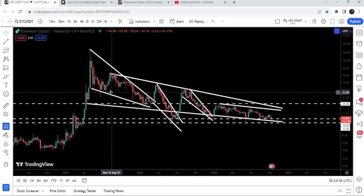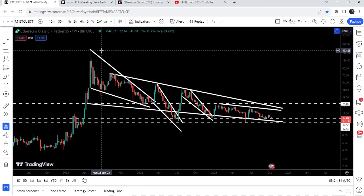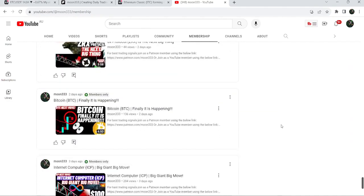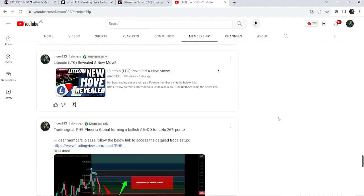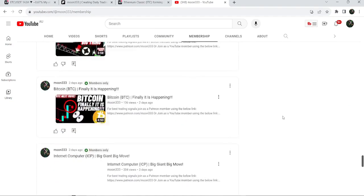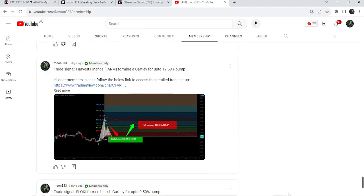The final target for this previous breakout from the big falling wedge pattern is here at the top of the wedge, which can be between $180 to $200. So this was the update — I hope that you've liked the analysis. Do hit the like button and subscribe to the channel. For more trading signals you can also join me as a YouTube member or as a Patreon member. Take care, goodbye.